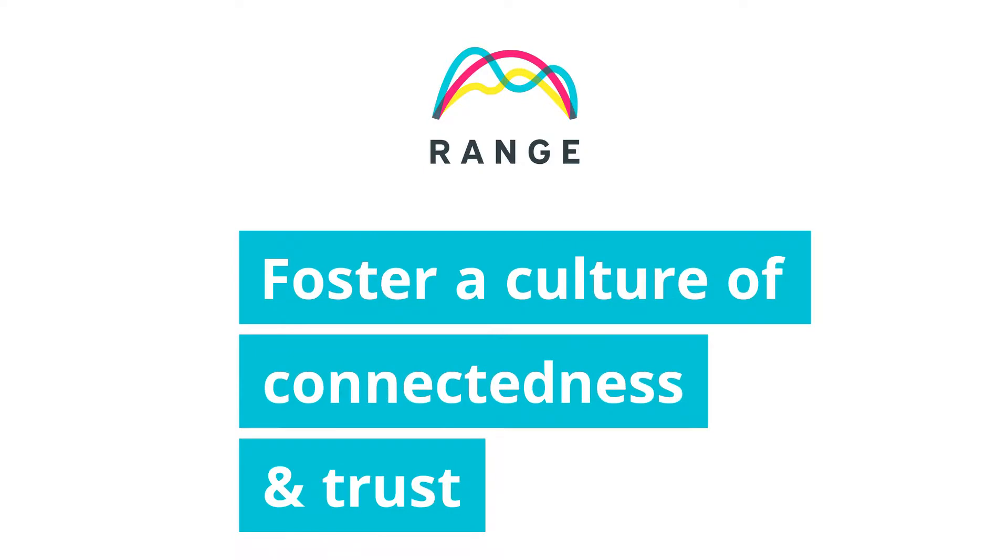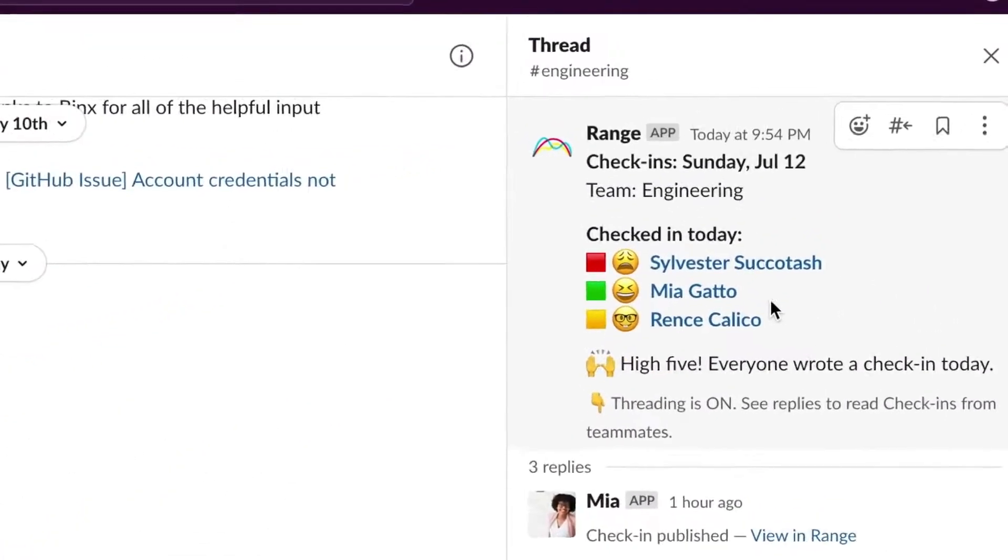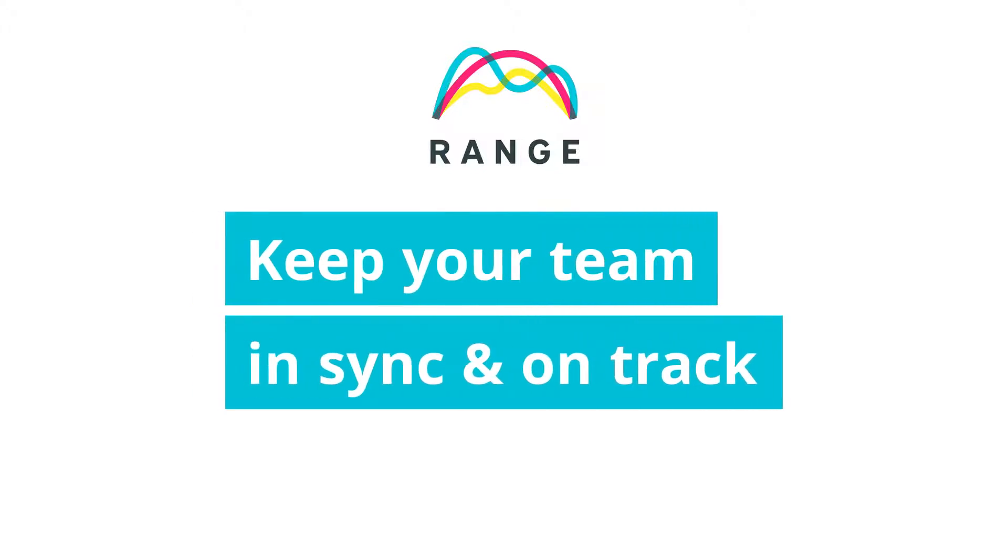Then share your check-in, and everyone in your team Slack channel can see what you're doing. It's all asynchronous, making it easy for the whole team to stay in sync and on track, no matter how spread out you are.